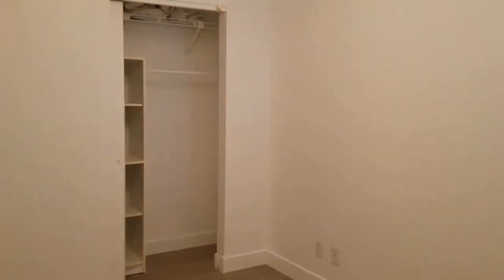This is the second bedroom upstairs, and it is a smaller room. It does have a full closet with some built-in shelving.